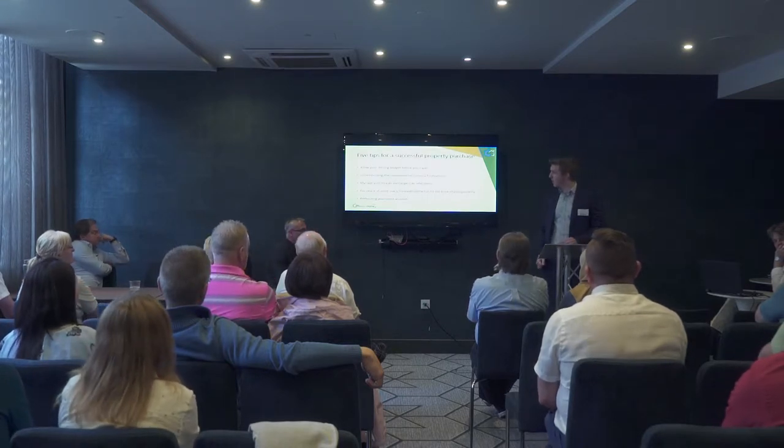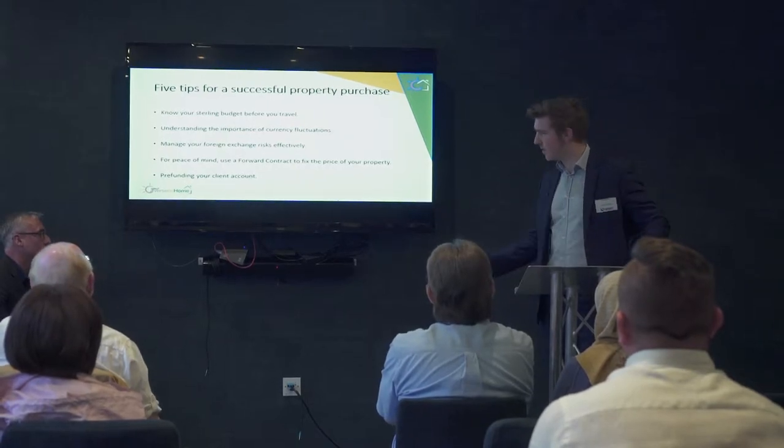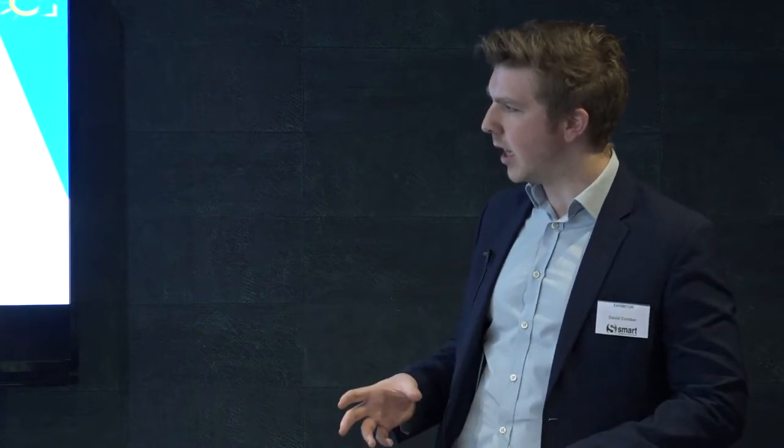I want to go through a few basics of buying a property abroad, in this case out in Spain. These sound very simple but are often things people don't do. First of all, your estate agent won't be able to show you the right property unless you know your sterling budget. Lots of people will say they have a hundred thousand pounds but don't know what that is in euros, or vice versa. The bit in the middle is the exchange rate, and that's where we can help by putting a strategy in place.